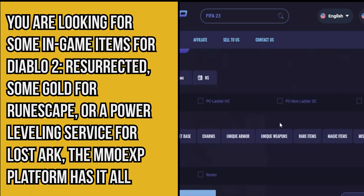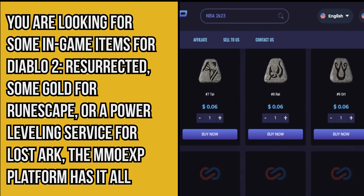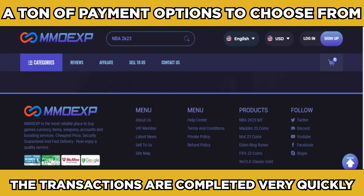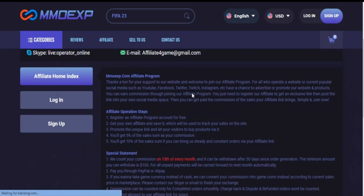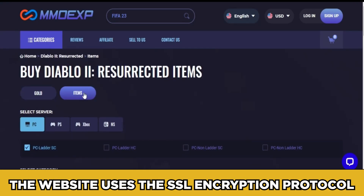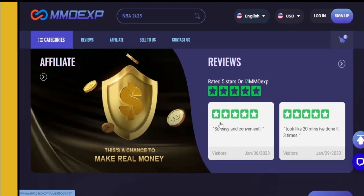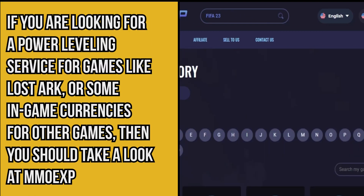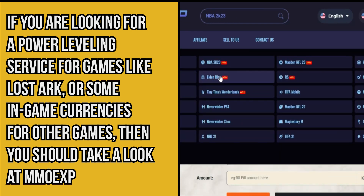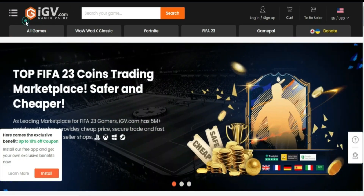Number one: MMOX. Whether you are looking for in-game items for Diablo 2 Resurrected, some gold for RuneScape, or a power leveling service for Lost Ark, the MMOX platform has it all. There are a ton of payment options to choose from and transactions are completed very quickly. The MMOX website is also super secure — it uses the SSL encryption protocol. If you are looking for a power leveling service or in-game currencies, you should take a look at MMOX.